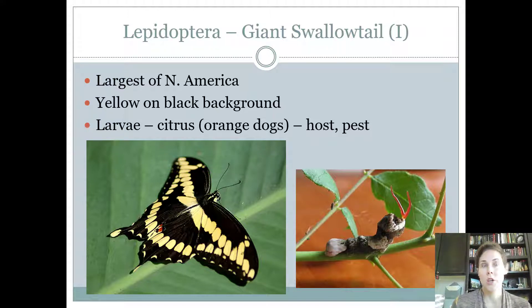Giant swallowtails look kind of like black swallowtails — these are the largest butterflies in North America. They have yellow on a black background. What's different from the black swallowtail is that they have an extra line of yellow across the top of their wings. They are found on citrus. The adults are good enough as pollinators to be considered beneficial. The larvae feed on citrus leaves and young stems and are called orange dogs because they look like bird droppings — a form of adaptation to help them survive. They don't generally do enough damage to be considered harmful.